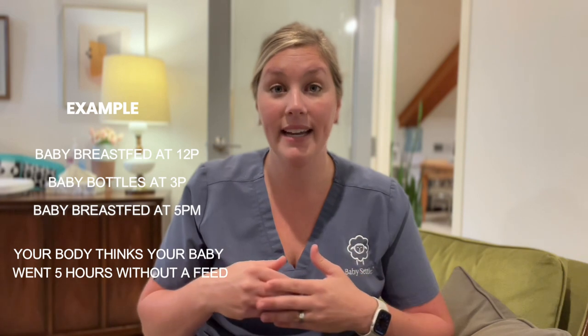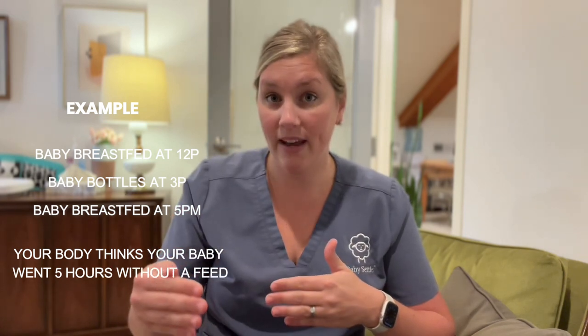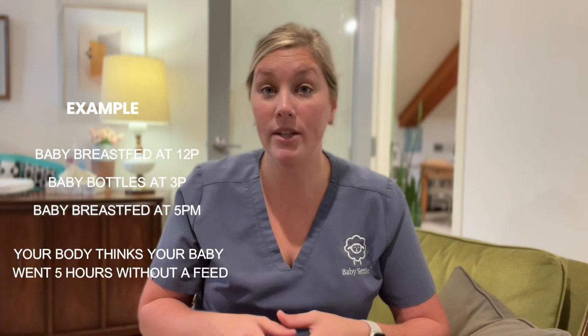That doesn't mean you have to pump at the exact same time your baby is getting the bottle, but we have to alert your body: hey, baby's getting a bottle, I still need to make milk. Because if you give a bottle and you don't remove the milk, your body thinks it's been a long stretch without a feeding. For example, if your baby breastfed at 12pm, took a bottle at 3pm, and then you breastfed at 5pm, your body thinks your baby just went five hours without a feed — but really your baby fed at a three-hour interval.